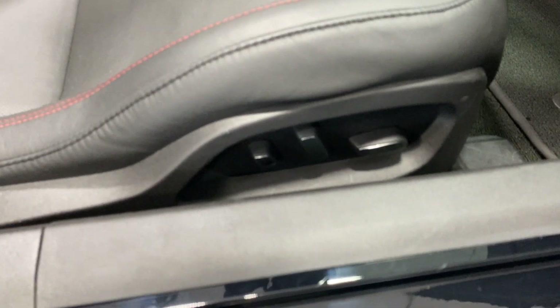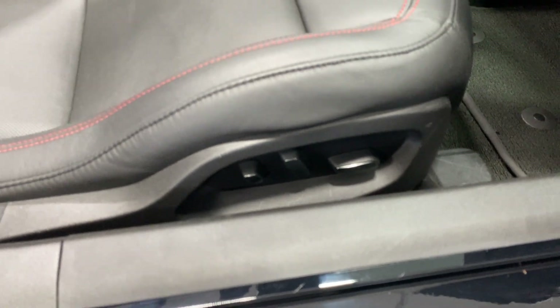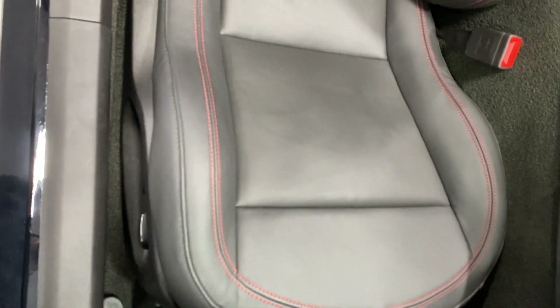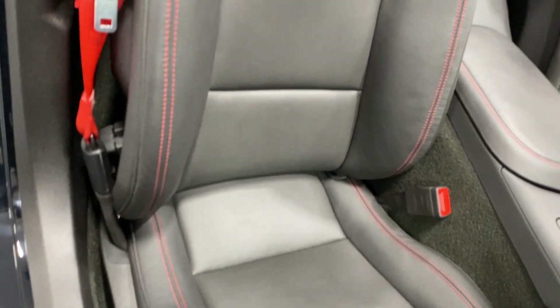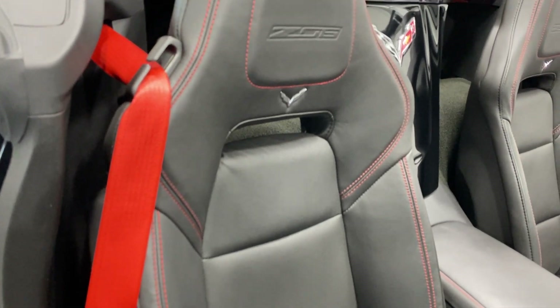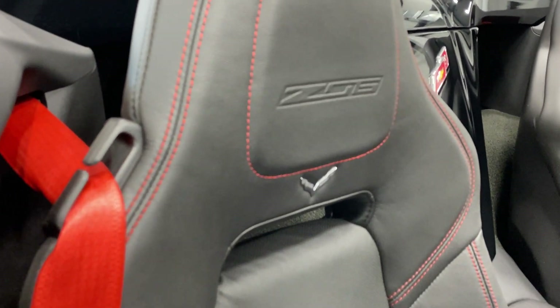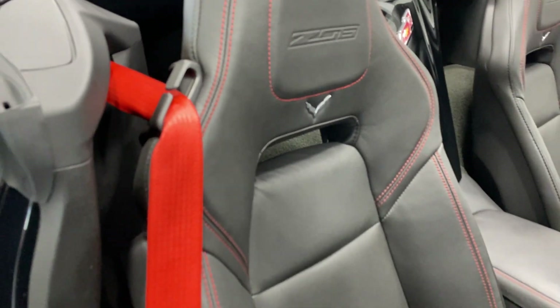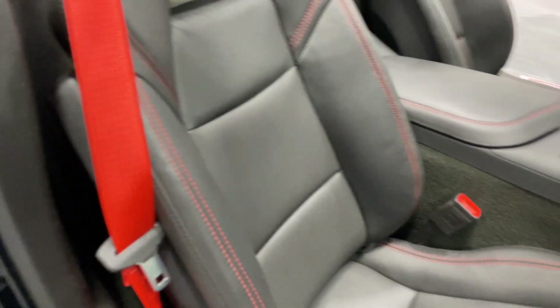For the passenger seat we've got power fore-aft, up-down, power recline, lumbar and side bolster adjustments. As you can see, it's got nice red baseball stitching with the perforated Nappa leather. We've got the Z06 embossed in the headrest with the chrome badge below, and the nice red seat belt that accents nicely as well.